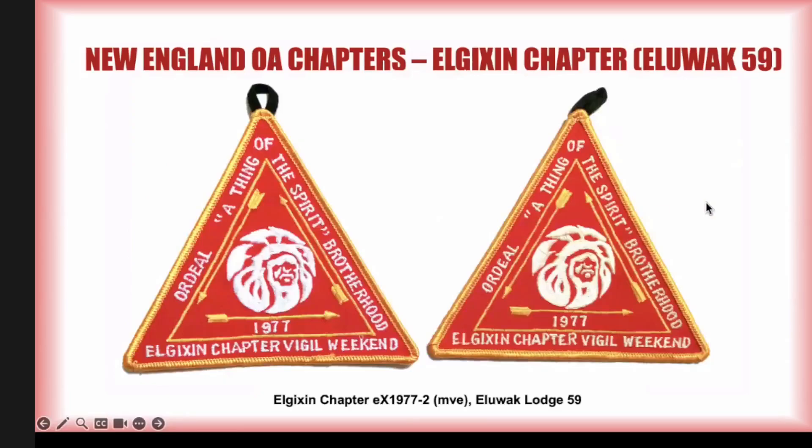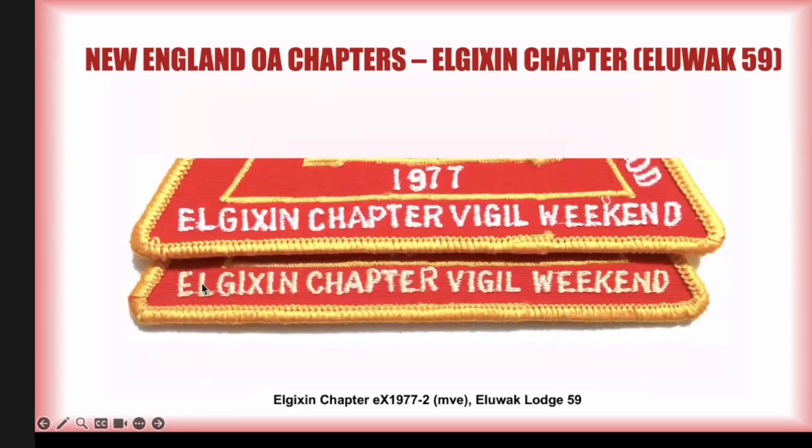Later in 1977 they had a vigil weekend, and again you find differences. One has all the lettering and the emblem in white, and on the other it's pale yellow, with other differences visible if you look closely. In China, each character is treated like a character — they apparently didn't have standard English fonts for the patches and treated each letter as a character like they would if embroidering Chinese. So everyone's a little bit different.